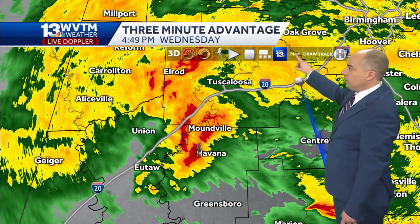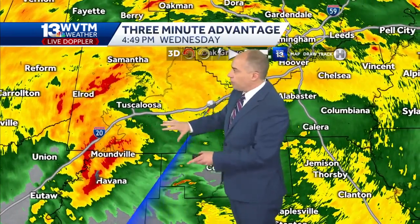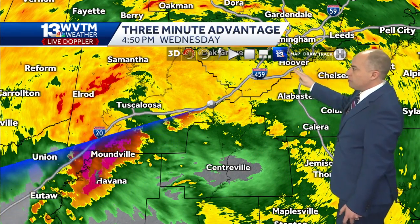So this is something we are certainly going to keep an eye on for the next 30 to 45 minutes, as it's tracking toward the northeast across Tuscaloosa County toward Bibb County. I'll put a storm path on here and show you where we think it's going to go, and we'll give it some times of arrival.